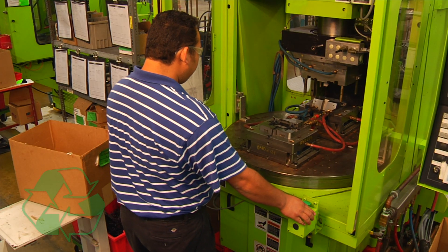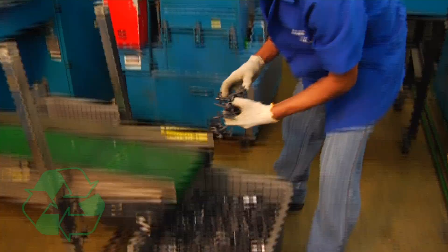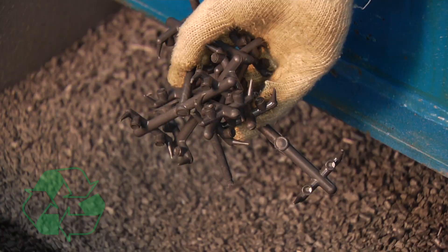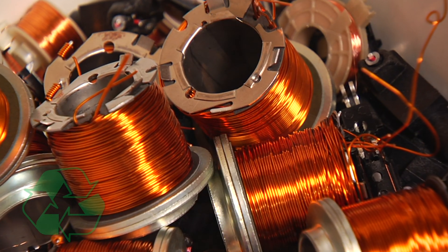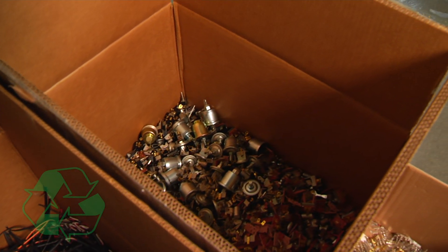Here at SMP Engine Management in Mexico, all injection molding plastic byproducts are ground up and fed proportionally back into the molding process. Copper, brass and other recyclable materials such as corrugated materials are separated and collected to give these manufacturing byproducts new life.